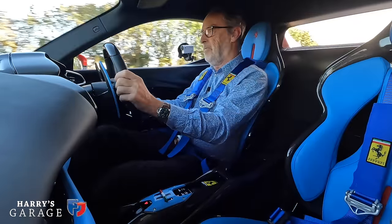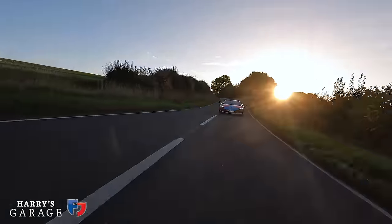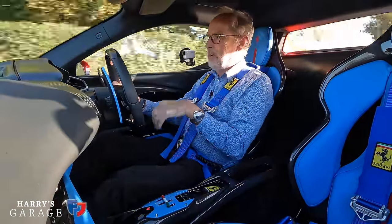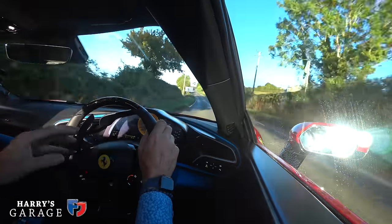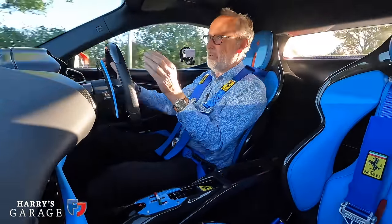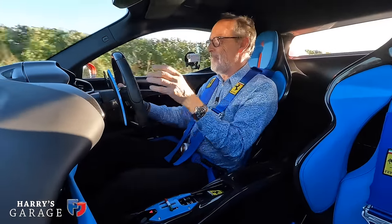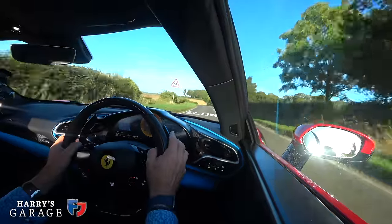Time for likes and dislikes. Dislikes: number one is the kit — if you're buying this car for road use, do not tick that box. Unless you live in Germany perhaps, on UK roads especially B-roads it will drive you nuts. Another dislike: the steering — the electric feel and the fact it's so cluttered with switchgear and controls. Take a leaf out of McLaren's book on how they've simplified the steering wheel. That's about it for dislikes — I really struggle to come up with more.